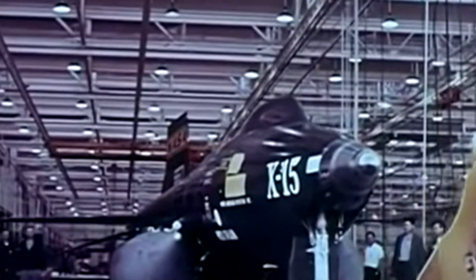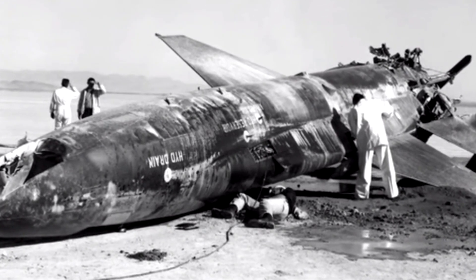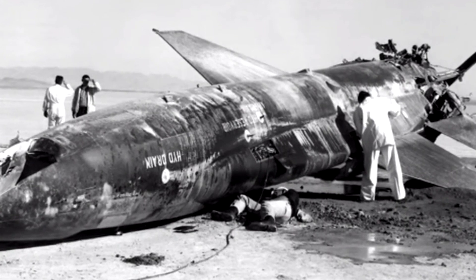The X-15 was created by a team of engineers and designers at North American Aviation. These men and women were some of the brightest minds in the aerospace industry and they worked tirelessly to create an aircraft that could push the limits of high-speed flight. Among the most notable members of the X-15 team were John Becker, Harrison Storms, and Joseph Walker.